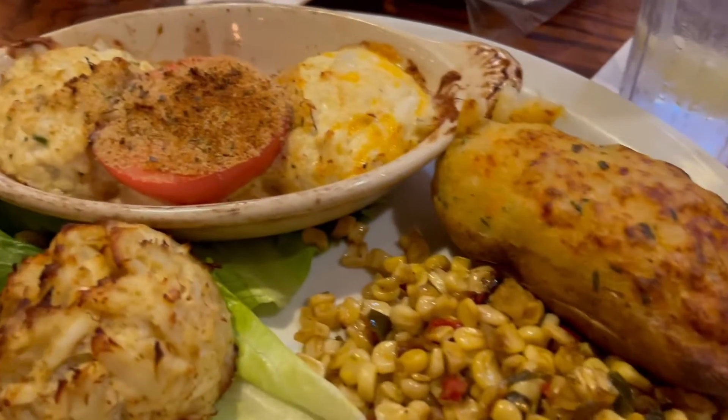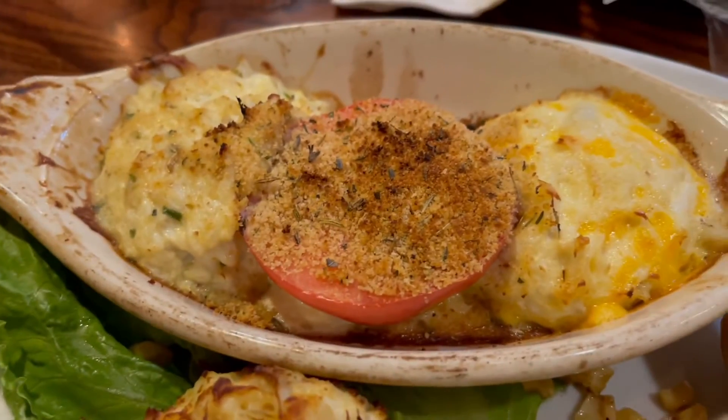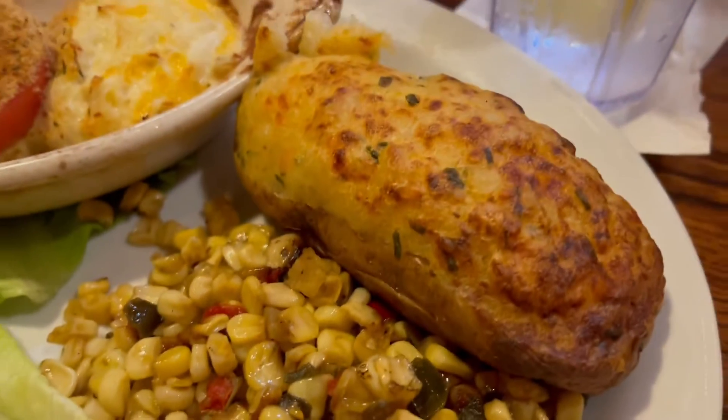Crab O'Gran, and what's the other one? That's Crab Imperial. The crab cake. And this is corn and red peppers, and a twice baked potato.